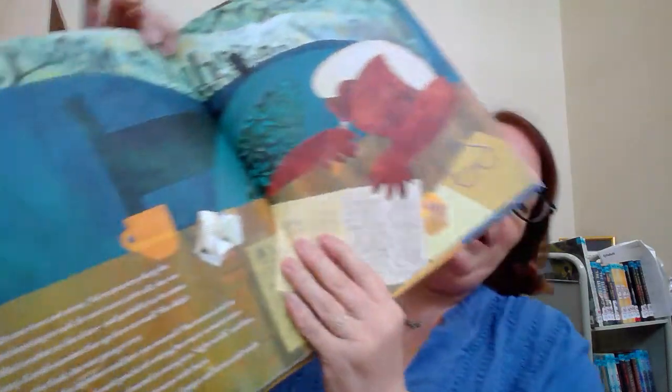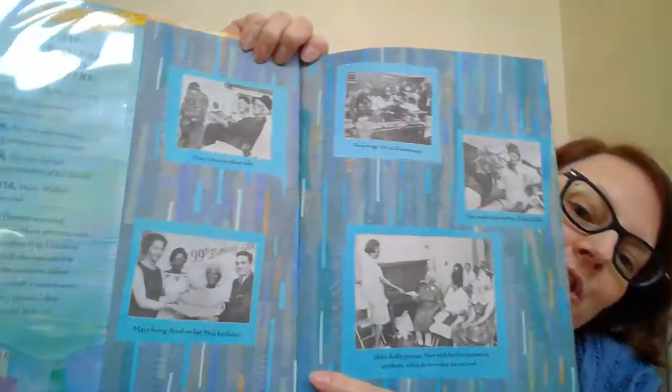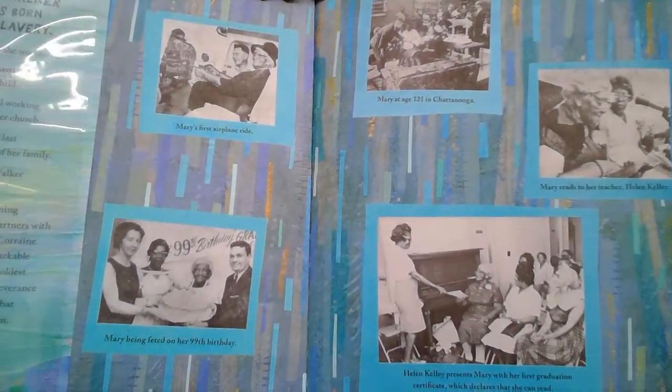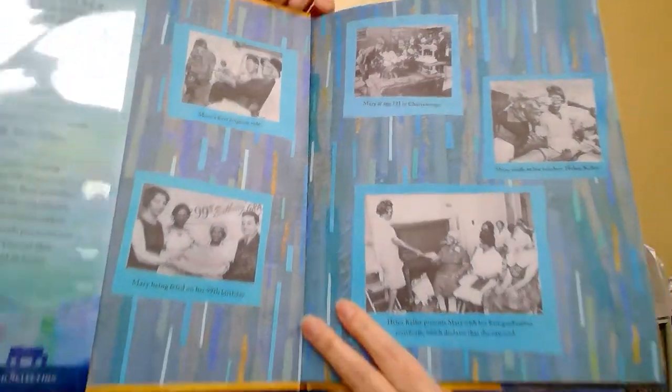Here she is practicing her writing so she can learn how to read. And the really cool thing is, in the end pages of the book, you get to see actual pictures of Mary Walker at her birthdays and things like that.